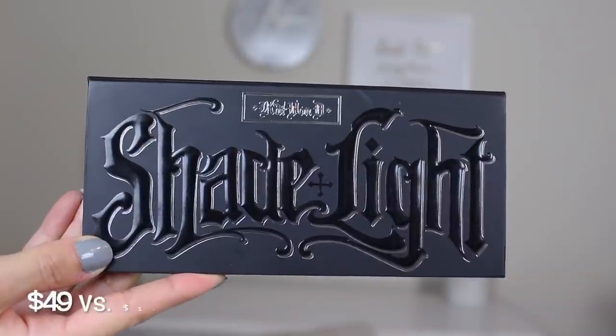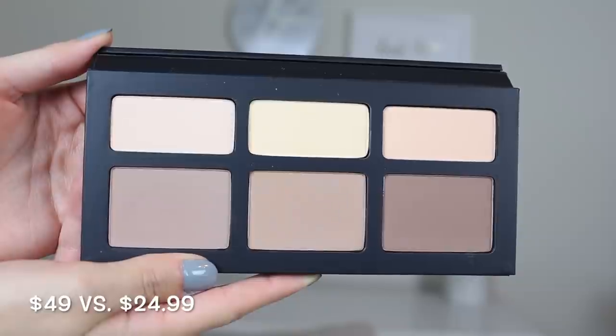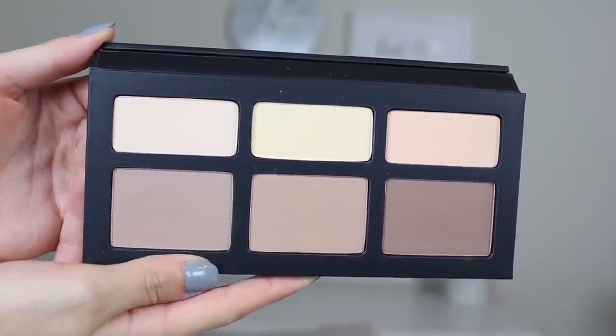I've heard so many people talk about finding this palette, and I was not finding it at TJ Maxx. Then I went to Marshall's and there was a huge stack of them. It is the Kat Von D Shade and Light Contour Palette. At Sephora this is $49 and I got it for $24.99. Still a little pricey, but I do makeup for a living so I can add it to my kit for half the price.